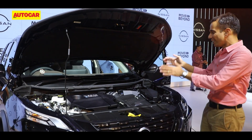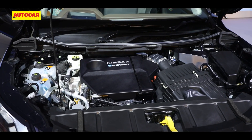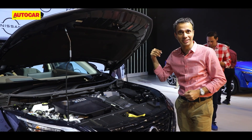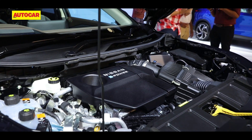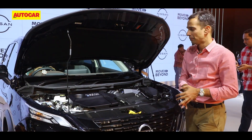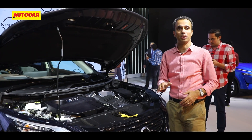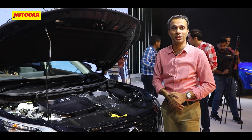Coming to the powertrain, this display car is the e-Power variant powered by a 1.5-litre engine that functions primarily — in fact in all instances — as a generator only. It powers the electric motor or the battery and never directly drives the wheels, which is really interesting and innovative. Nissan also has other powertrain options: a regular mild hybrid, a strong hybrid, and four-wheel drive. The good news is that Nissan says they are evaluating all powertrain options for a launch here in India.